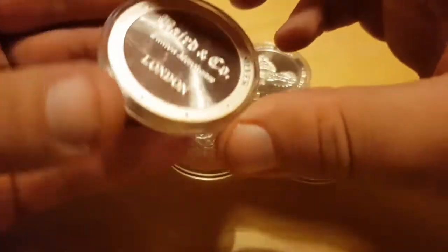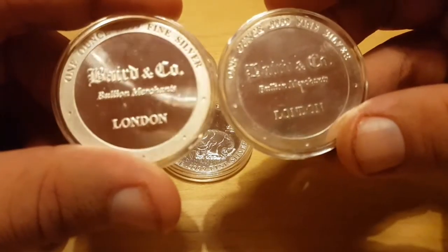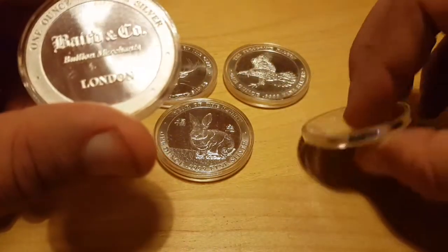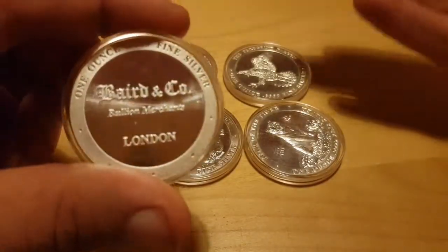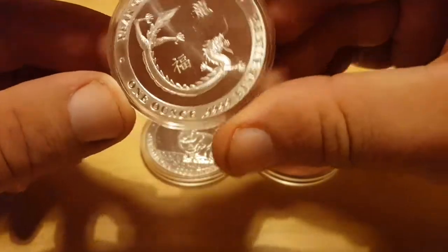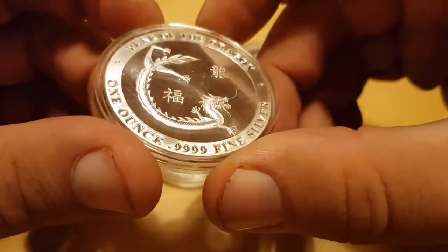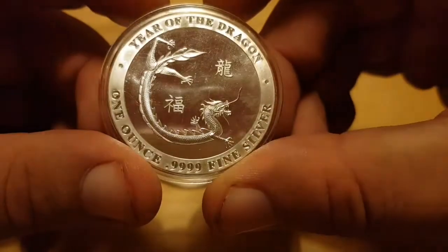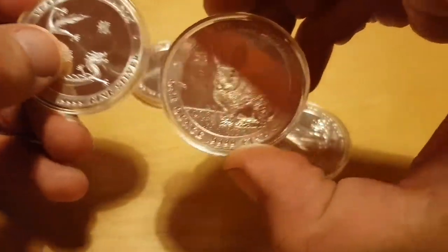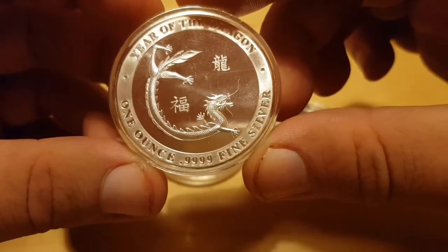I'll just pull up the Tiger here. They started changing it to a kind of frosted look, but I thought that was a bit cheeky and wrong considering they'd already started a series — they might as well have kept it the same. As much as I love the Dragon and the frosted effect it has, I'm also not liking the frosted effect only because it doesn't correspond with any of the other rounds in the series. I can't call them coins because there's no denomination.